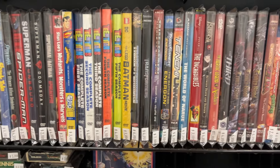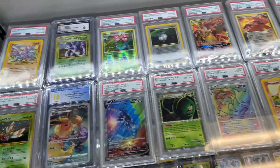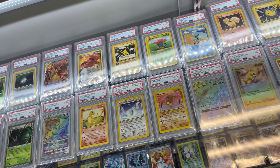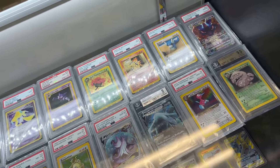Obviously they have Pokémon cards. The owners of the store are big Pokémon fans, so they have really nice singles — holographics and even binders filled with cheaper singles that you can look through if you just ask.